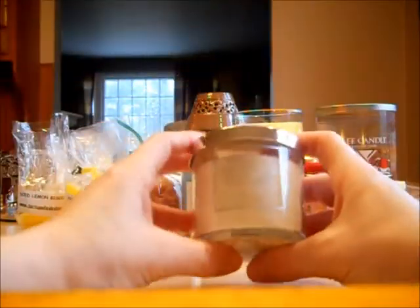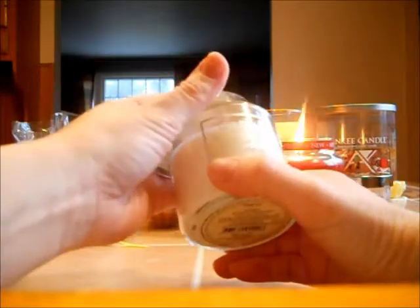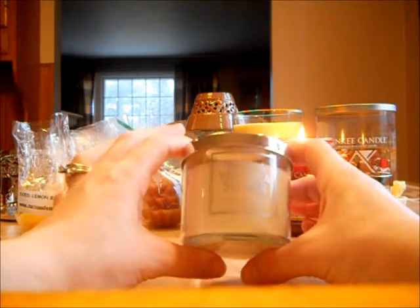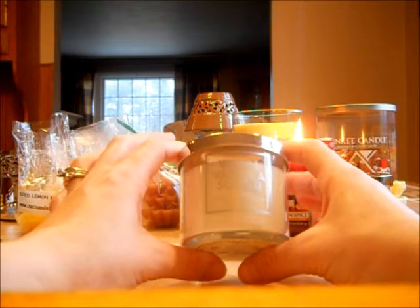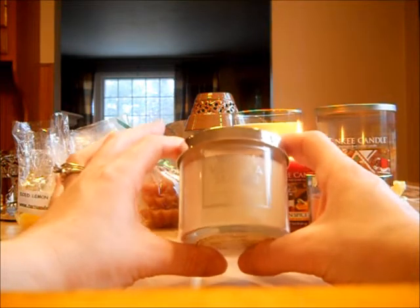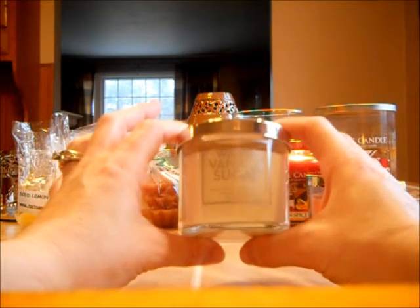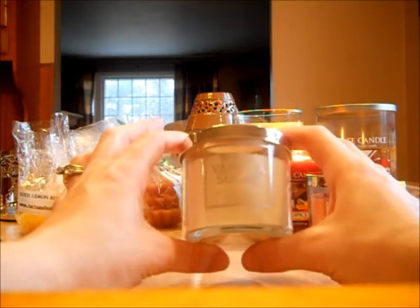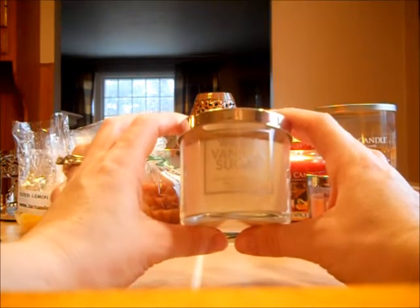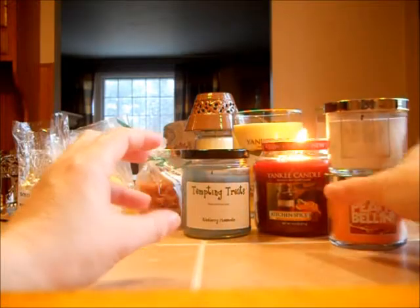Next is the classic Warm Vanilla Sugar. This is melting evenly. It's a vanilla scent with musk in it, and I do enjoy this because it's just a relaxing vanilla scent. You get a little bit of the sugary note, the creamy vanilla, and a little bit of musk. It works great as a relaxation candle. I get a softer scent throw off of this 4-ounce candle — it's not a strong throw, but it is a relaxing, classic scent.